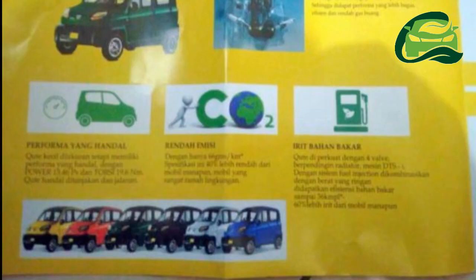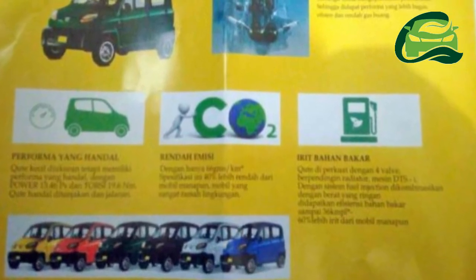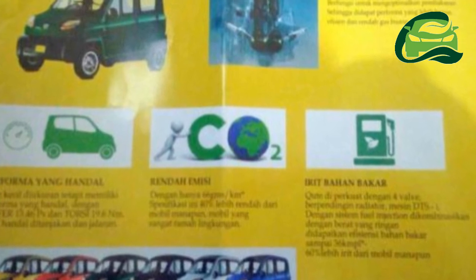Announcing its export plans in September 2015, the company said that the India-made Qt will be exported to over 16 countries across Asia, Africa, Latin America, and Europe.